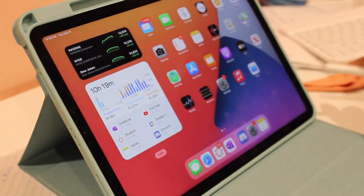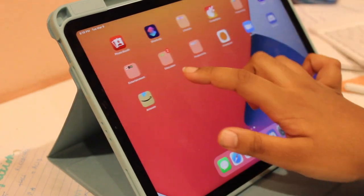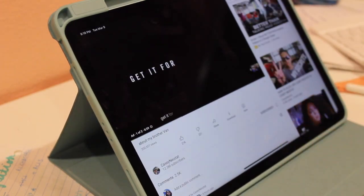Next, I can't forget about the screen quality — it's very similar to the Pro. I keep mentioning the Pro as a comparison point: if you want more than what I'm describing, go for the Pro; if you want less, go for the 8th generation iPad. Anyway, screen quality.